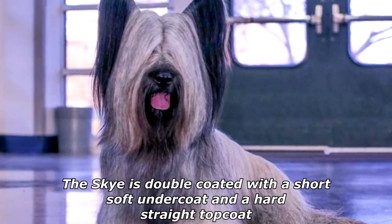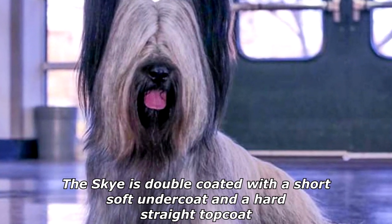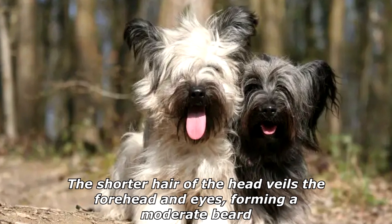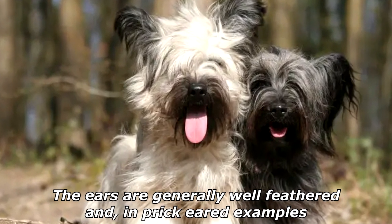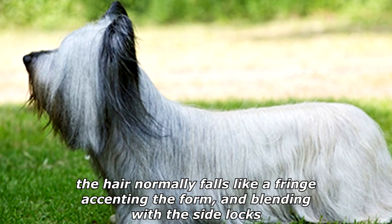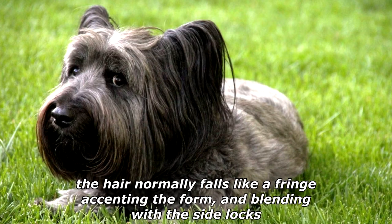The Skye is double-coated with a short, soft undercoat and a hard, straight topcoat. The shorter hair of the head veils the forehead and eyes, forming a moderate beard. The ears are generally well-feathered and, in prick-eared examples, the hair normally falls like a fringe, accenting the form and blending with the side locks.